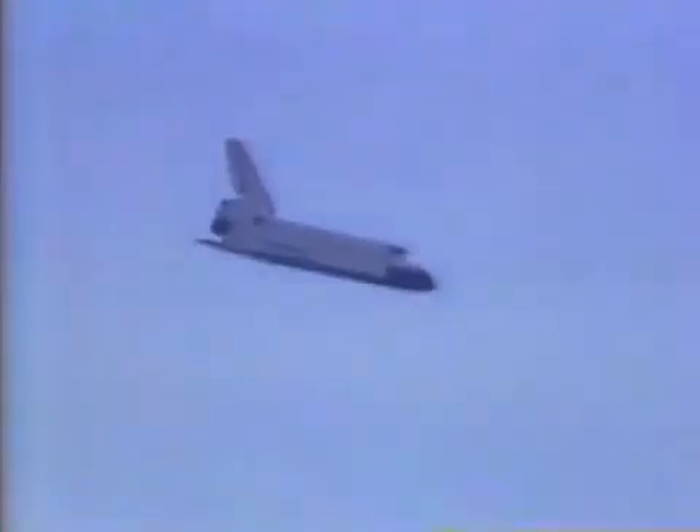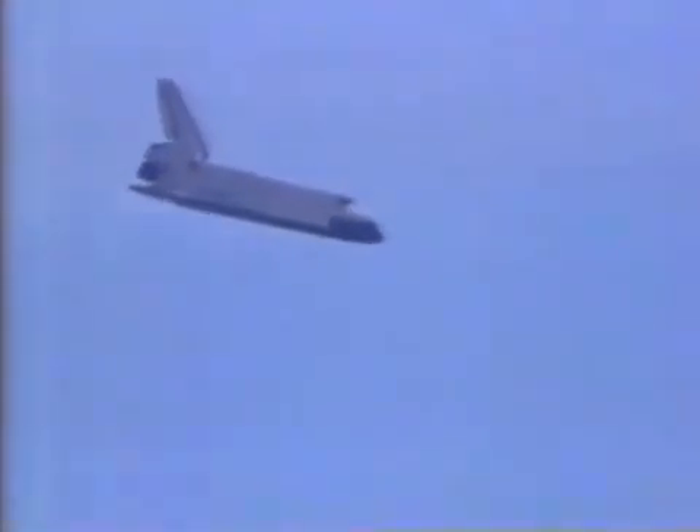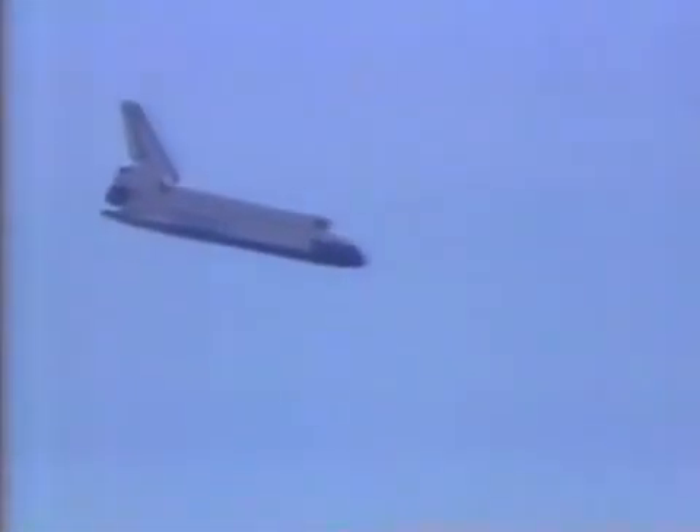At 3,000 feet, Discovery will execute her pre-flare maneuver. She's now at about 6,500 feet, descending at a rate of 180 feet per second. Speed: 550 feet per second. She has traveled 1.7 million miles since leaving Cape Canaveral four days ago.